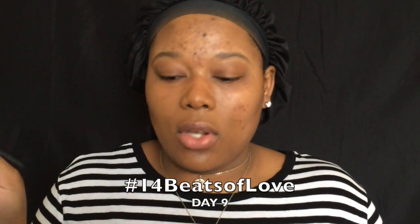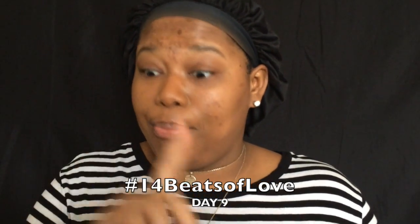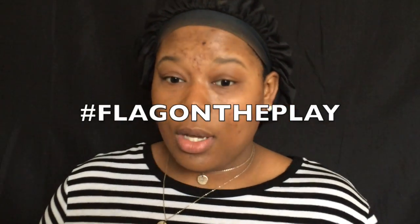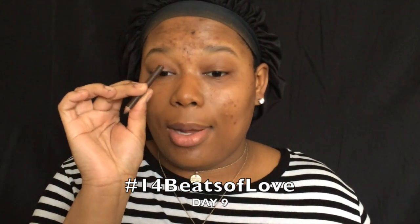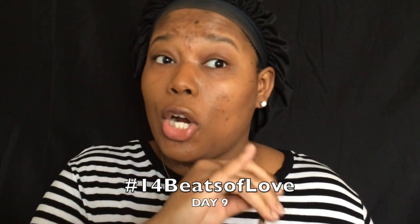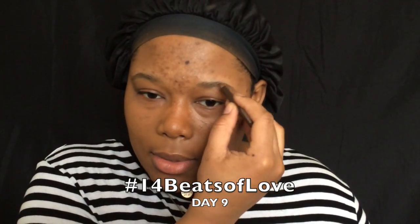Y'all, I never start off with my foundation — I don't know why I did that. So we're gonna pause, flag on the play. We're gonna do our brows first. This is just a cheap brow pencil; I honestly don't know where I got this from, probably Thai Sun Bees in Charlotte, North Carolina, but any brow pencil will do.